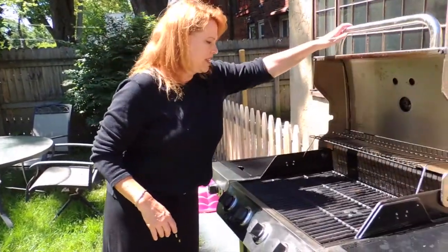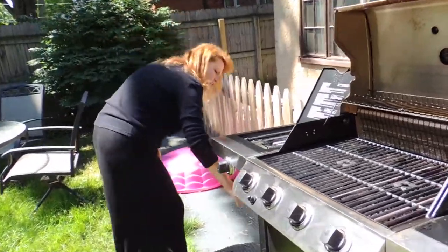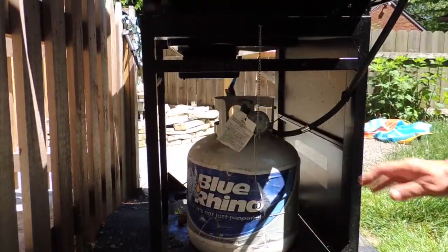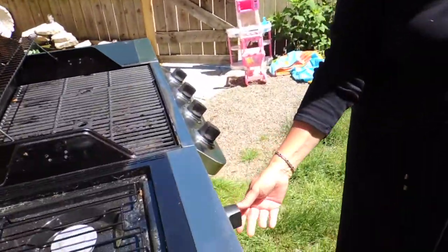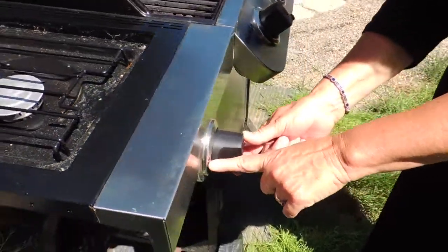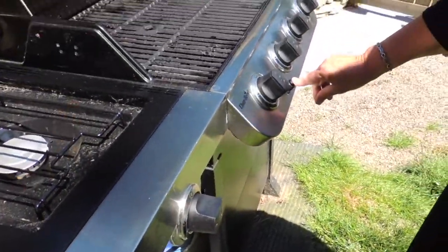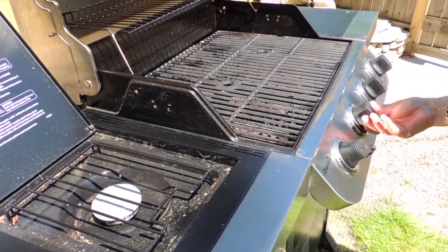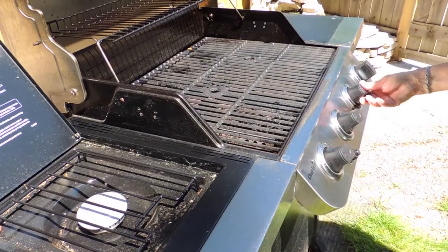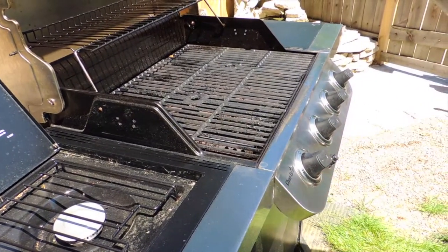We have a charbroiled gas grill that you'll love to use. First, turn on the gas. Then turn the side burner on first, turn it to the flame, and push the button — and there you go, you can see the flame. Then push the other burners on and they automatically come on by themselves.